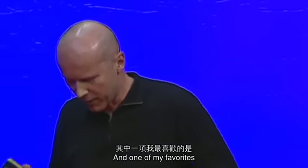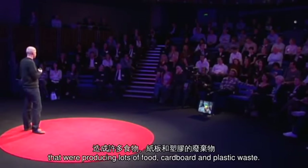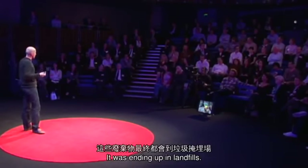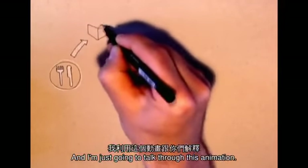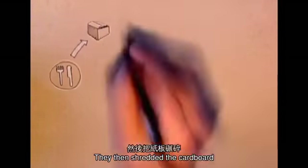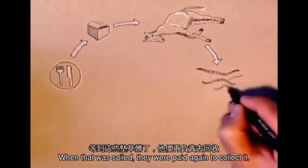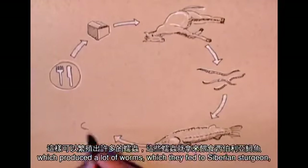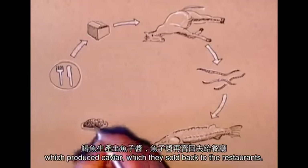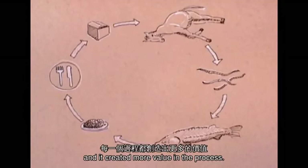One of my favorites is called the Cardboard to Caviar Project by Graham Wiles. In their area, they had quite a lot of shops and restaurants that were producing lots of food, cardboard and plastic waste, that was ending up in landfill. The clever bit is what they did with the cardboard waste. They were paid to collect it from the restaurants, then shredded it and sold it to equestrian centers as horse bedding. When that was soiled, they were paid again to collect it, put it into worm re-composting systems, which produced worms they fed to Siberian sturgeon, which produced caviar, which they sold back to the restaurants. So it transformed a linear process into a closed-loop model, and it created more value in the process.